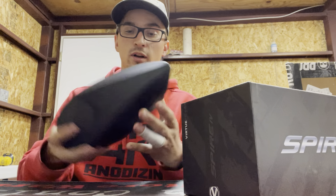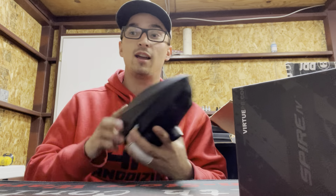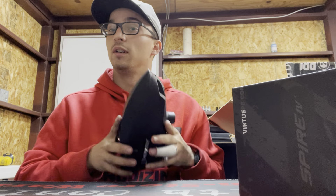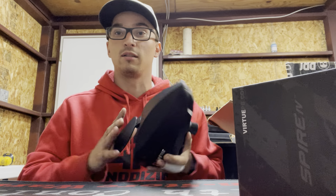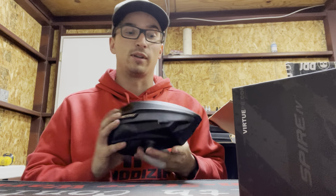So let's be real — I actually had a Spire One that I paid for with my own money back in the day when I was playing divisional paintball, and I loved it. I thought it was the greatest loader I had shot up until then, so I'm super excited to see what the Spire 4 is like.